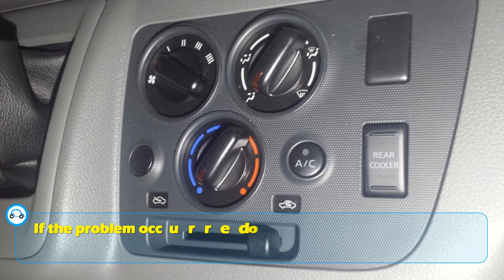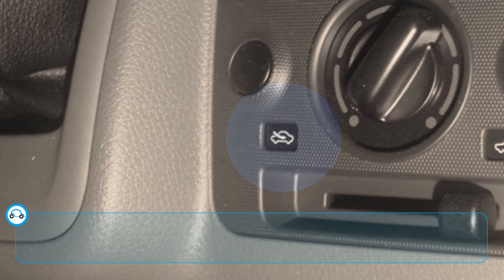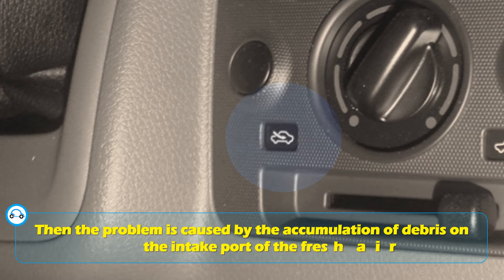If the problem occurs only when the air circulation is set to a fresh air setting, then the problem is caused by the accumulation of debris on the intake port of the fresh air.